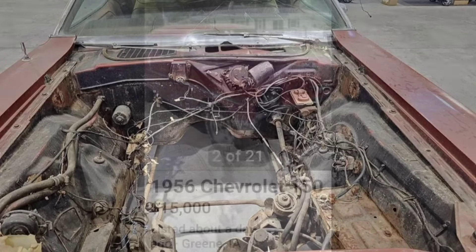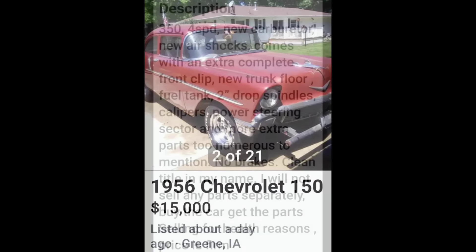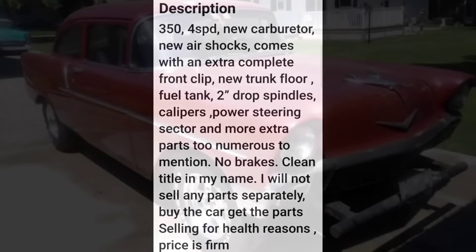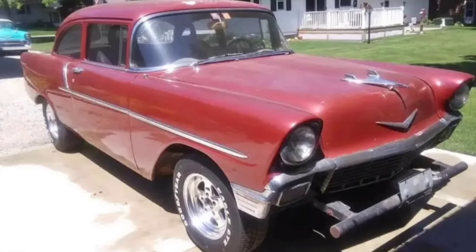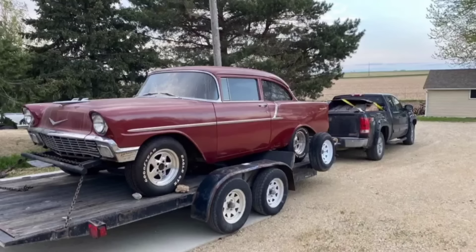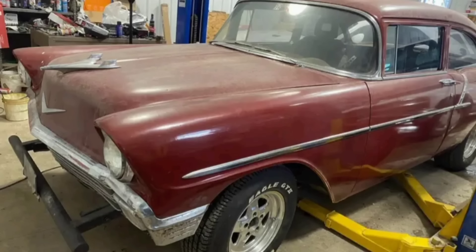What do you guys think of this little Challenger? Up next, a little 1956 Chevrolet for $15,000. This little Chevy has a 350 with a four-speed, new carburetor, new air shocks, and also comes with a complete front clip. If you're into the old 56 Chevrolets you'll probably like this one, but I will say this one still needs a lot of work, and for what they're asking I don't see $15,000.